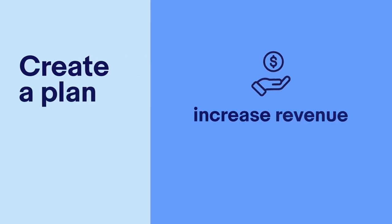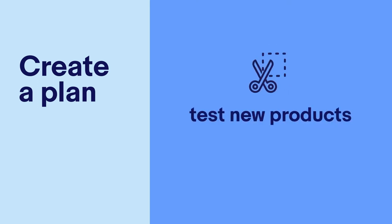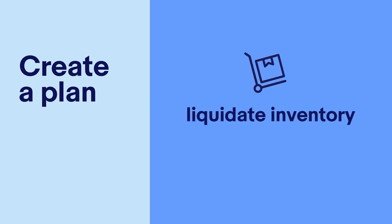For example, if you're simply looking to increase revenue, you could consider expanding your inventory with new products. If you want to test new products, you might develop some promotions to gauge customer interest. Or, if you have a brick and mortar store and are looking to liquidate older or seasonal inventory, you'll need a process to track and move products from your shop to your eBay store.